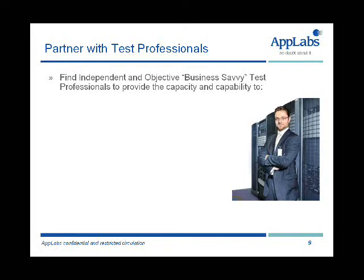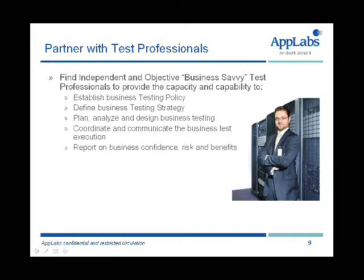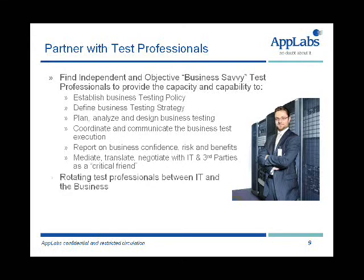So how do we achieve that? Well, the business isn't necessarily stacked out with test professionals. Test professionals tend to be in the IT departments or in third parties. So first of all, you need to partner with business-savvy people who have good business knowledge — test professionals — who can provide the capacity and the capability to establish how you're going to do testing in the business: the policy and the strategy, to help plan, analyse, define and design what the business testing would look like, to help coordinate and communicate about business test execution — when it's going well, what defects are being found — to report back on business confidence, business risk and business benefits, and to mediate, translate, and negotiate with IT and third parties as a critical friend.